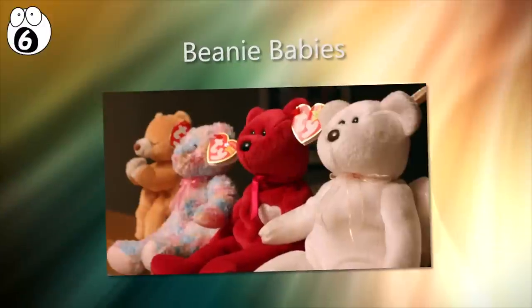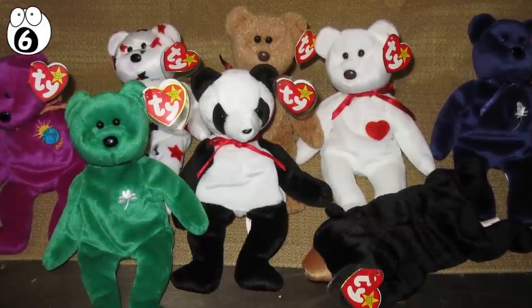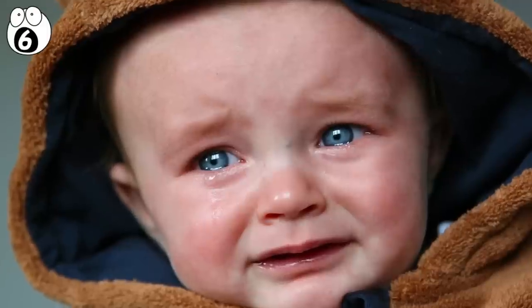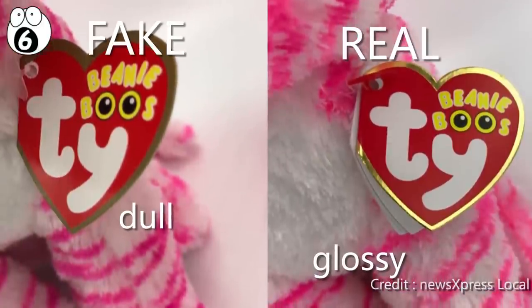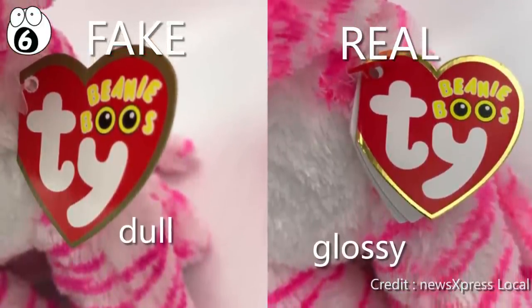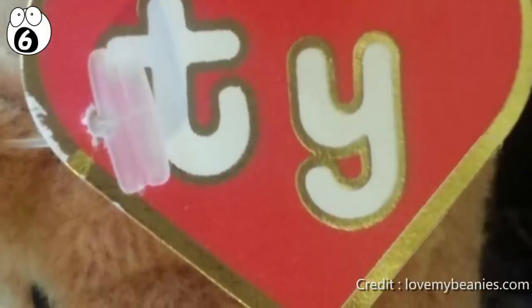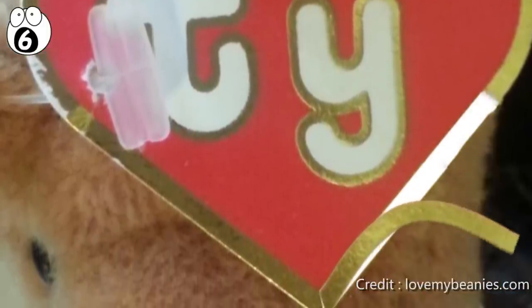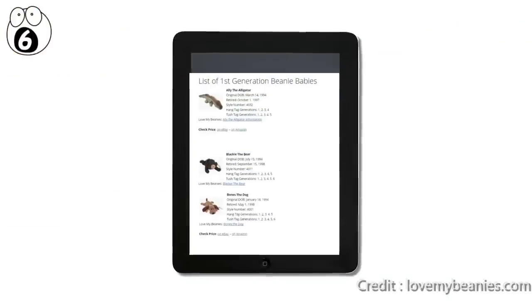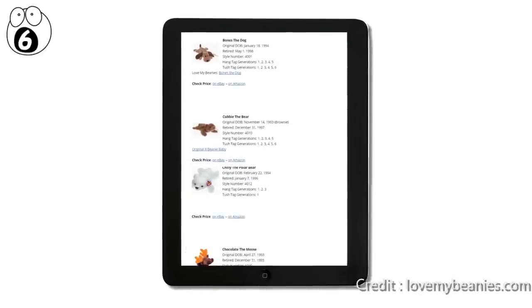Number 6: Beanie Babies. Beanie Babies, especially the rare and popular ones, are often faked. Check the letter size and gold foil of hang tags. The foil is one of the biggest problems with fake beanies — it should be smooth and even around the edge of the tag. With fakes, the foil tends to have an uneven look and may even flake off when rubbed between your fingers. You can also look up possible tag combinations on collector sites so you know if the combination is possible for that particular beanie.